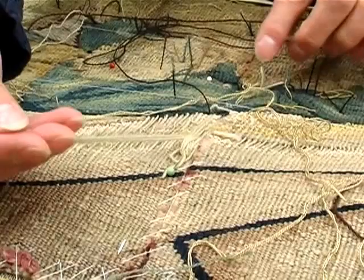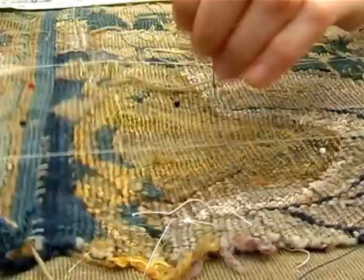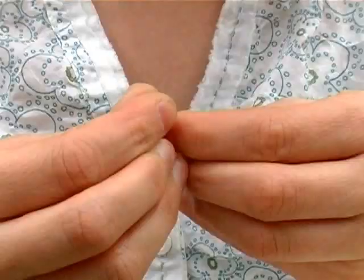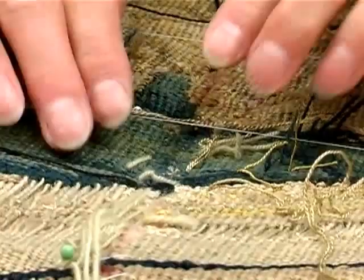If the warp is broken, then we would insert new wool warp. This is a new warp here — there was a break in the warp and we've had to put new warps in to make up that missing part. So where the silk is missing, we will introduce new silk which we've dyed ourselves. And we will sew this in a regular sort of darning stitch pattern across this area, and that will fill in the colour in that missing area without reweaving it.